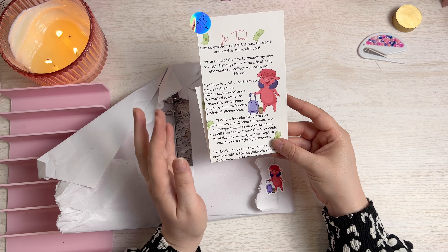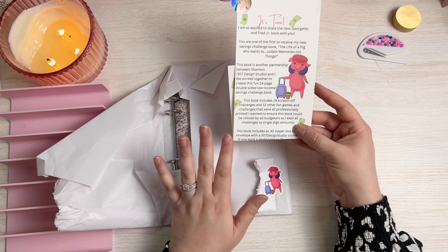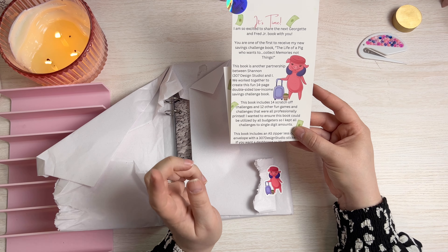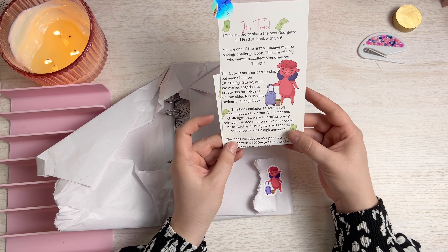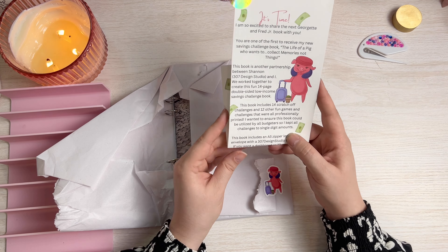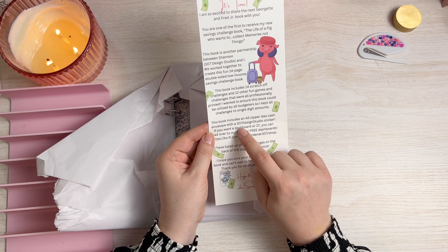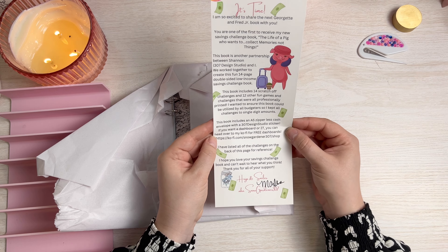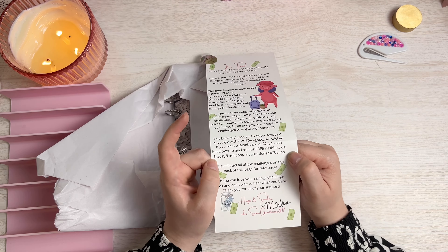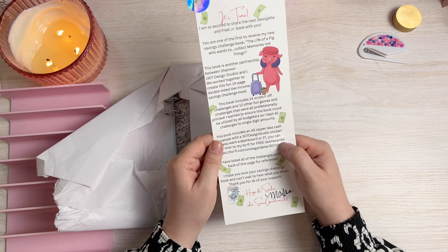They worked together to create this fun 14-page double-sided low-income savings challenge book. It includes 14 scratch-off challenges and 12 other fun games and challenges, all professionally printed. All challenges are kept to single digit amounts, which is really nice. The book includes an A5 zipperless cash envelope with a 307 Design Studio sticker, and if you want a dashboard you can head over to her Ko-fi for a free one — I'll leave that linked in the description below.